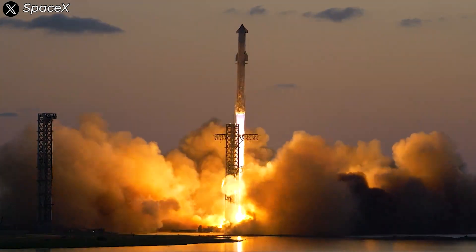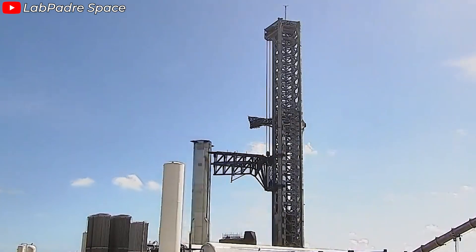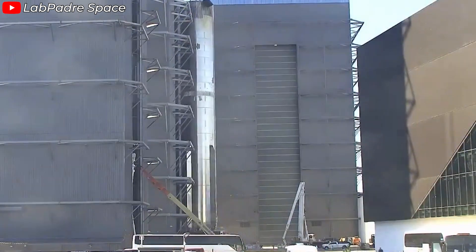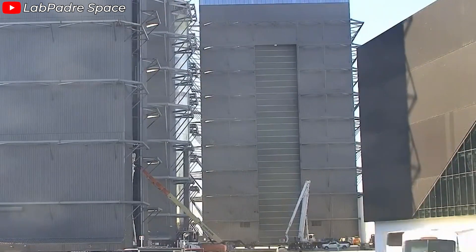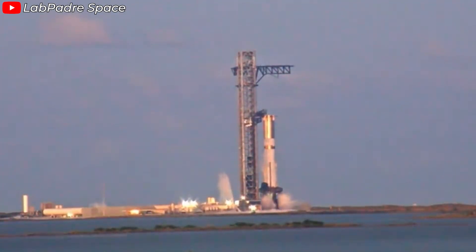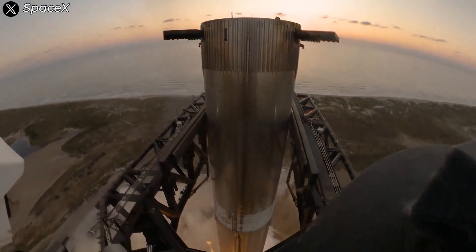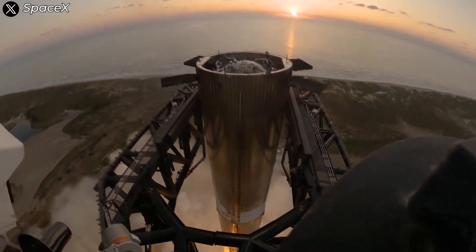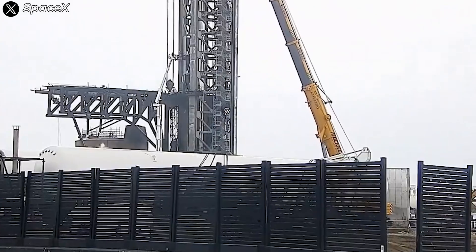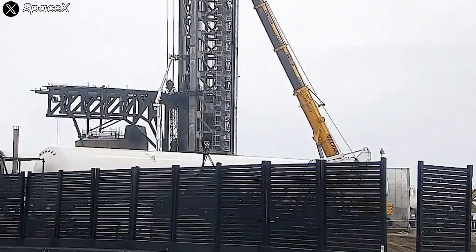Less than 10 days after Flight 5, Booster 13 has already been moved to the orbital launch mount (OLM). The post-IFT-5 maintenance and refurbishments have basically been completed, and the scaffolding has quickly been removed by the technical teams. On October 25th, we witnessed an epic static fire test. This quick turnaround highlights one important thing: the launch pad system and the chopsticks arms performed exceptionally well during Flight 5. There wasn't much damage to fix, and not many adjustments were needed — a promising sign for the pace of Starship's development.